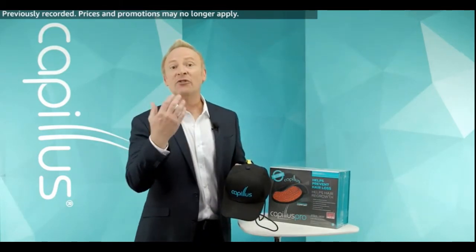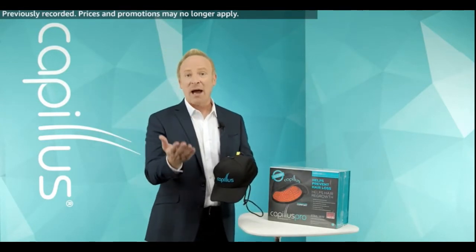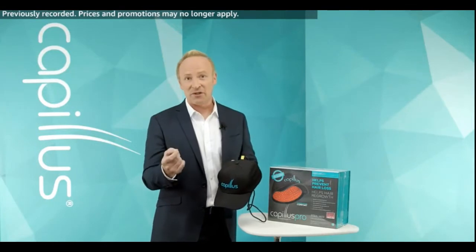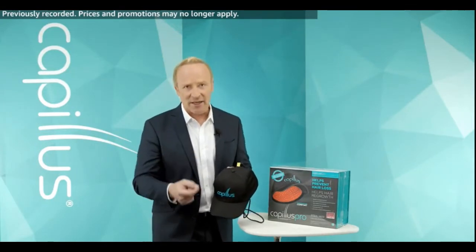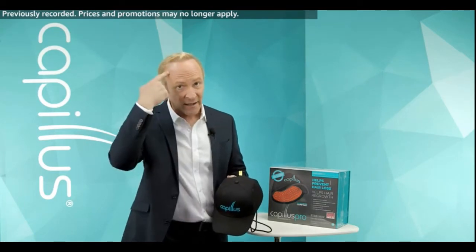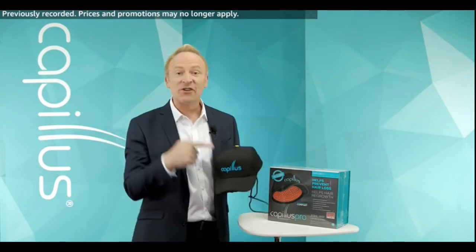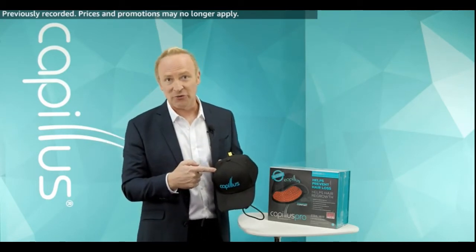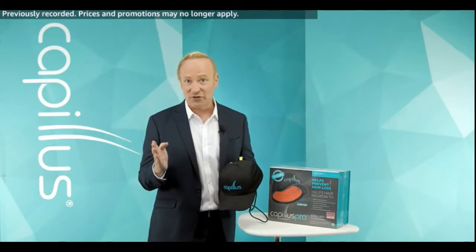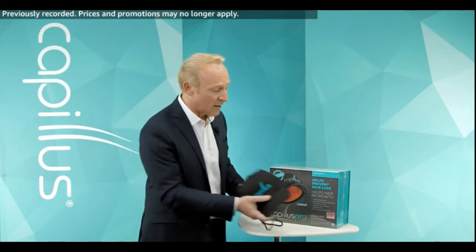By way of background, I used to be the guy you met with when you came into one of those medical facilities where I would explain these types of things to you. Now I work at Capillus — I'm from the Physician Relations Department — but I still get really excited when I get to talk to you one-on-one, because this is a passion. Let's talk about the elephant in the room here: where's my hair? This technology wasn't around when I started losing my hair in my 20s. That's why I'm passionate to let folks know that for the last 10 years or so, you can actually pursue a very real medical solution.